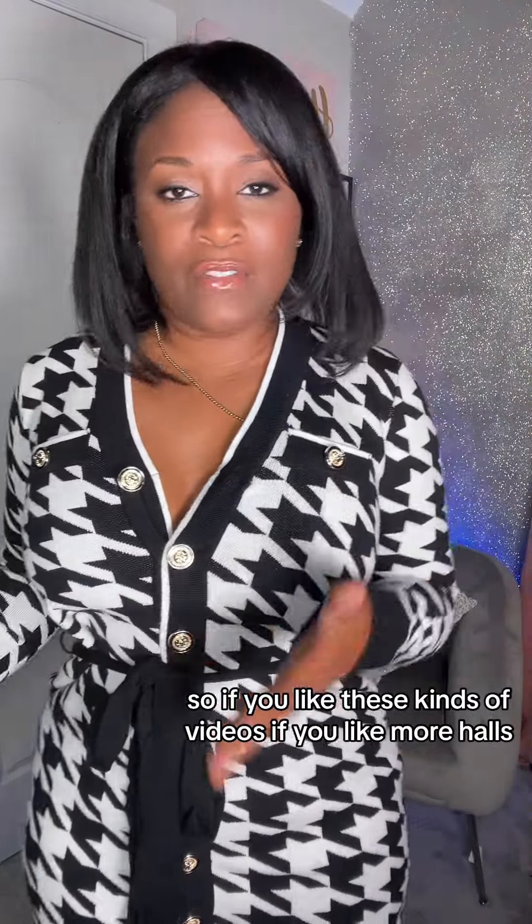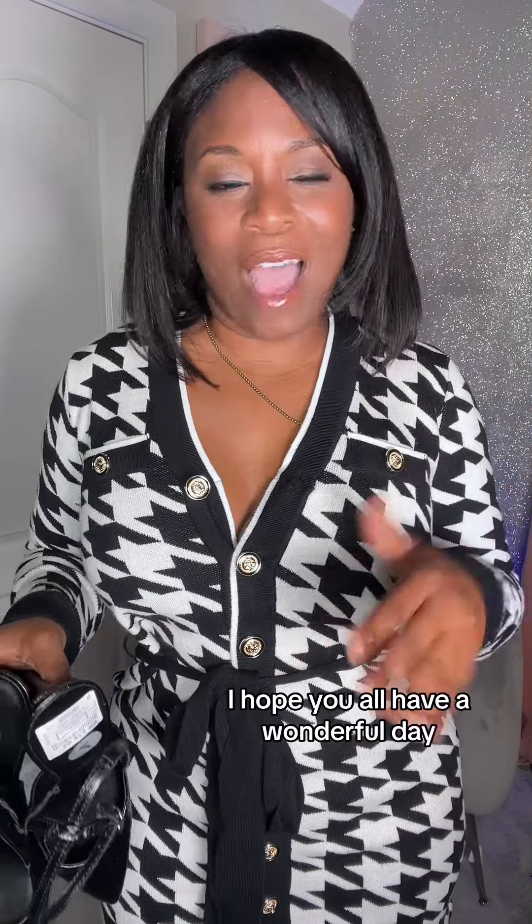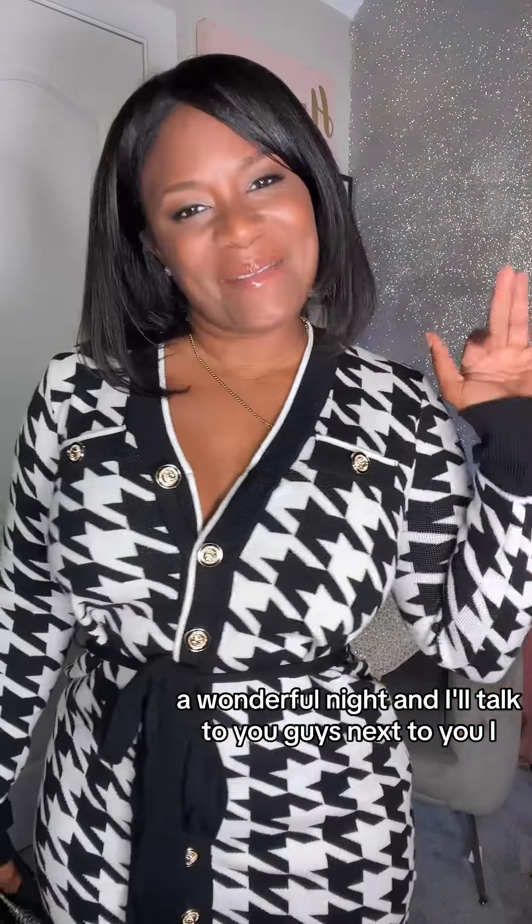If you like these kinds of videos, if you like more hauls, please make sure you follow, like, share, and comment for more videos like these. I hope you all have a wonderful day, a wonderful night, and I'll talk to you guys in the next video. Bye!